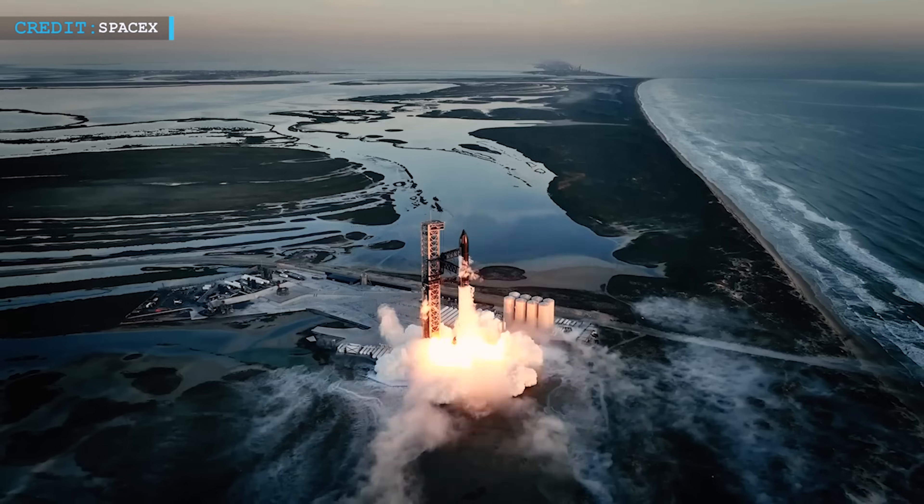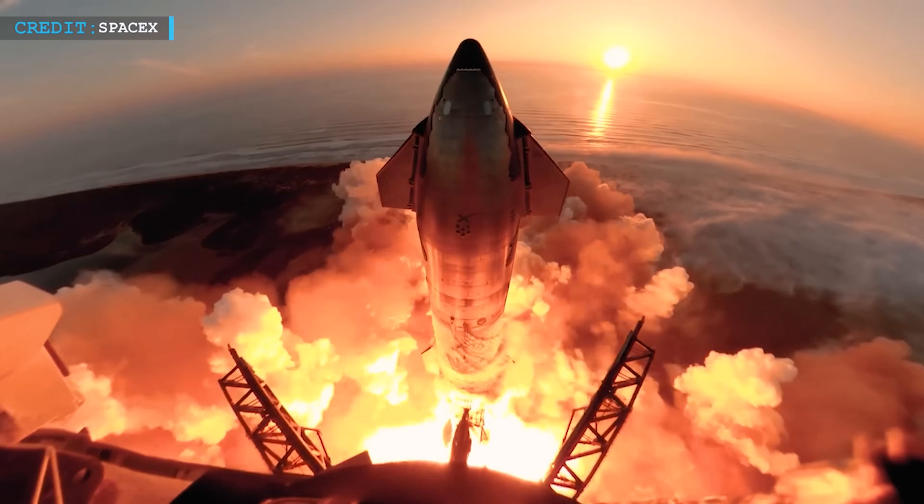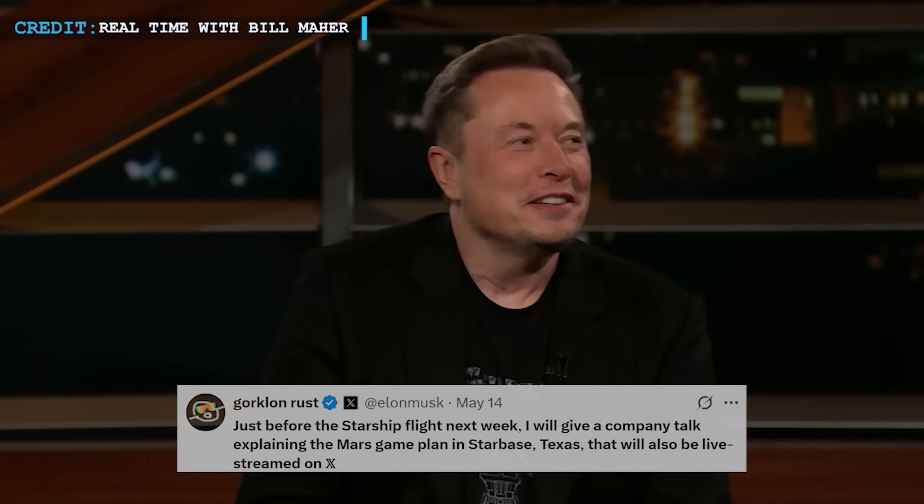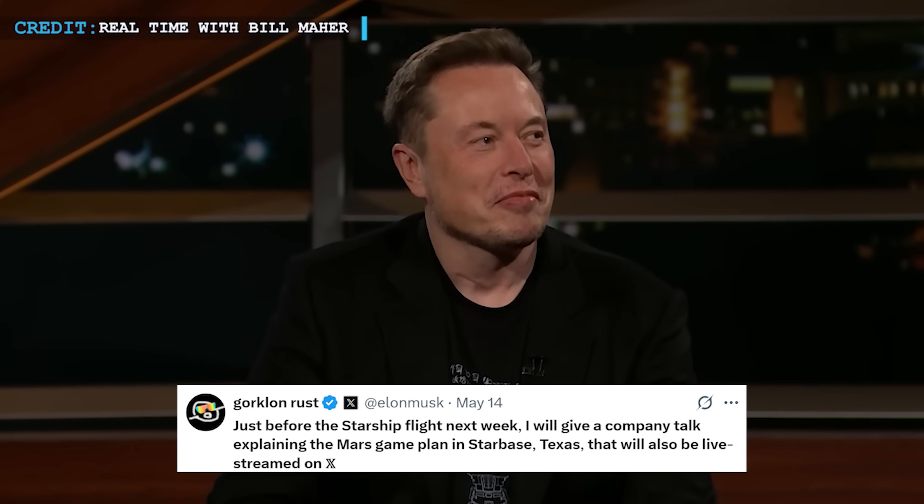Elon Musk confirmed this in a post on X on May 13. He also added something even more exciting — just before the launch, he'll give a live talk from Starbase, Texas. In that talk, he'll lay out SpaceX's Mars plan. The talk will be streamed live on X.